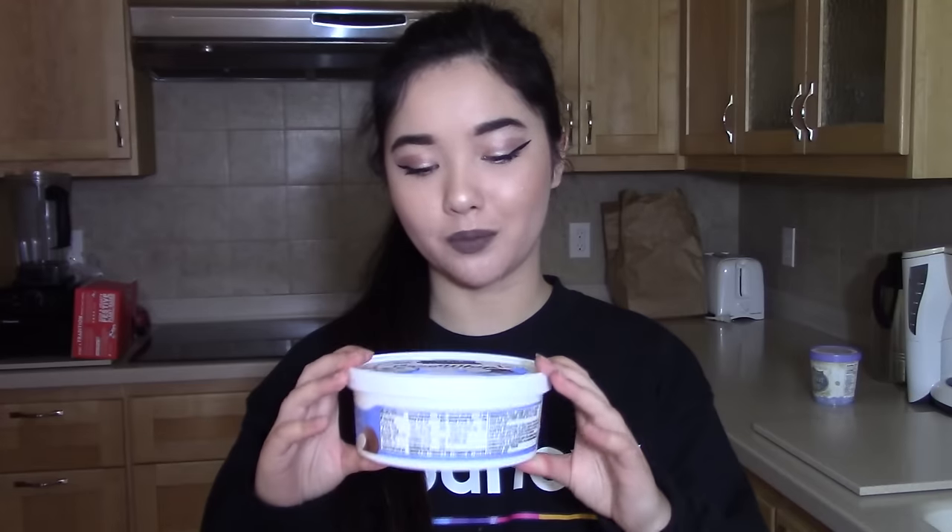Next thing from Whole Foods is this cocoa coconut whipped topping. This is so good — I love this stuff so much. It tastes better than non-vegan whipped cream. I still have the flavor memory from before I was vegan and yeah, this is so so good. I can't wait to put it on my waffles that I'm probably gonna eat in about 10 minutes.